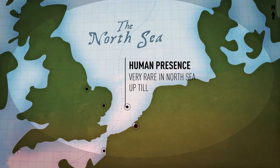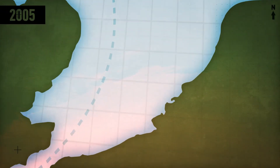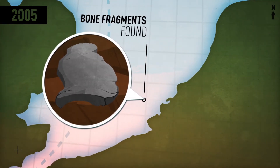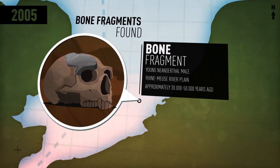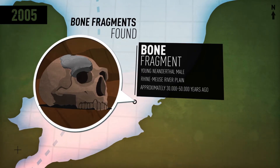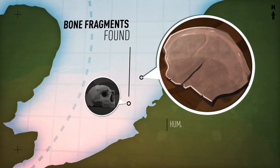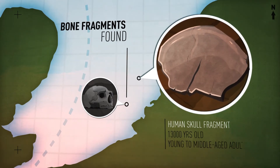Direct evidence of human presence in the North Sea is very rare up to now. In 2005, a small bone fragment was recovered during offshore works near the coast of Zeeland, not far from the Belgian border. Research shows that it belonged to a young Neanderthal male that lived in the Rhine-Meuse river plain approximately 30,000 to 50,000 years ago. Recently, another human bone was fished up near the Europoort, west of the harbour of Rotterdam. The skull fragment appears to be 13,000 years old and probably belonged to a young to middle-aged adult.